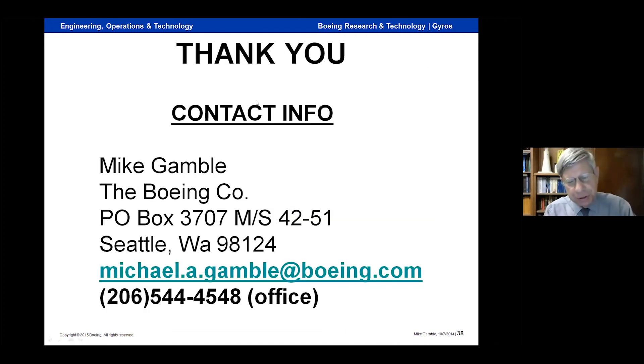That's pretty much all I've got. If you have any questions, we'll try and answer them.